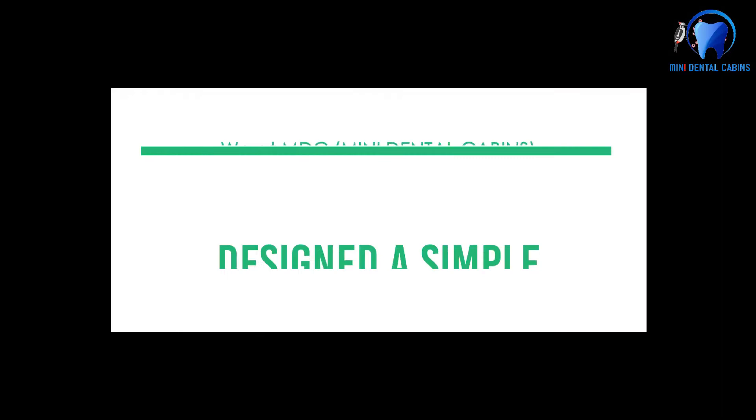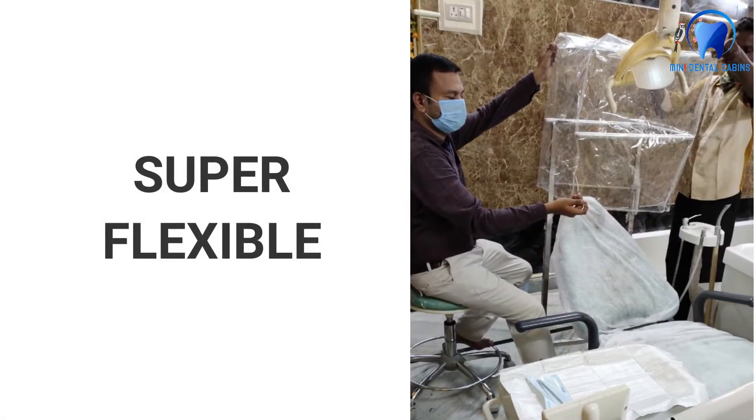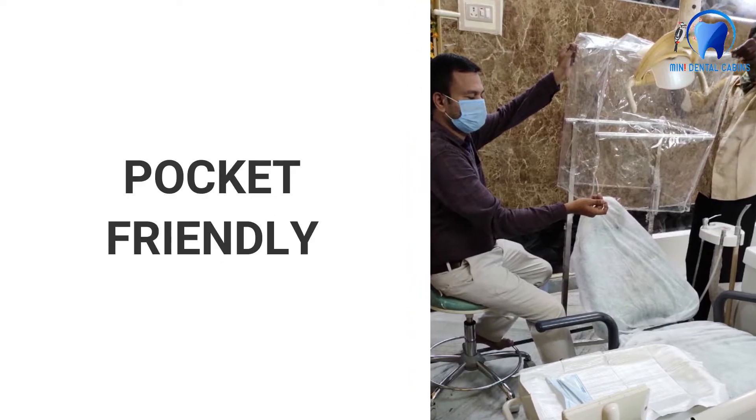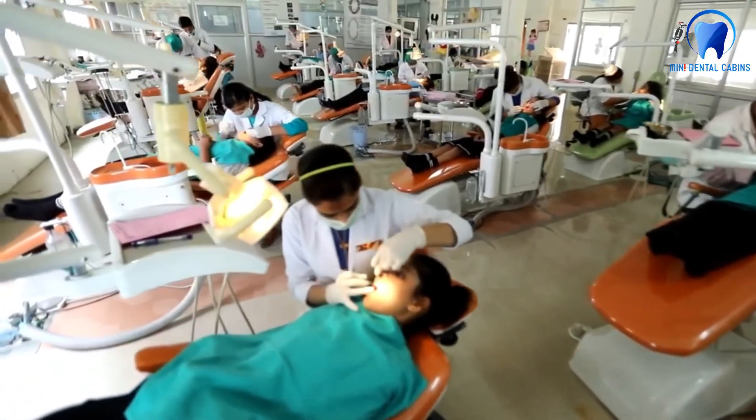We at Mini Dental Cabins designed a simple isolation device that is safe, super flexible, and pocket friendly. We recommend this device for every dental student and small clinic.